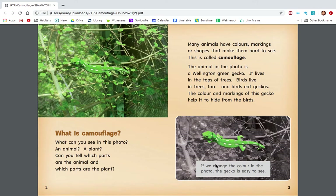The page number is written at the bottom of the page. This is page two and this is page three. I want you to look at these two pictures. In which picture can you spot the gecko more easily? Yes, you're right, it's the bottom picture. What is the difference between these two pictures? In the top picture, the gecko is camouflaging, which means it's hard to see. In the bottom picture, the gecko is not camouflaging, which means it's easy to see.